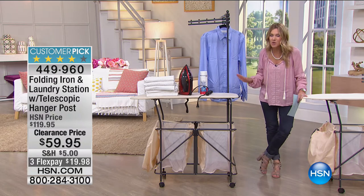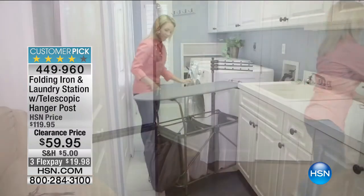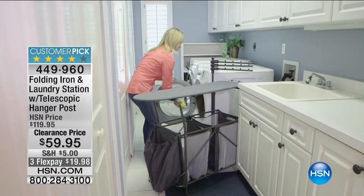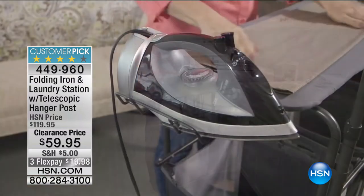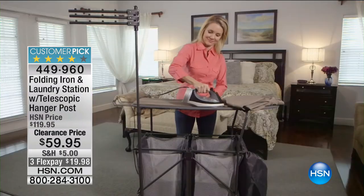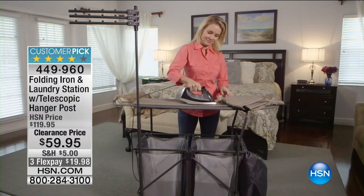We have a phenomenal price this morning — we've taken 50% off. This is a customer pick, and it's less than $20 on FlexPay to get it home today. That FlexPay will expire tonight at midnight. We have one beautiful color — it's ivory. And we're going to show you exactly how you can transform any room in your house into the most functional, fabulous, and multitasking laundry station.